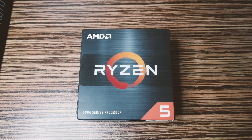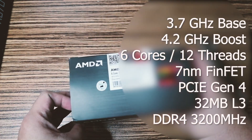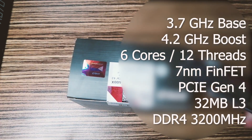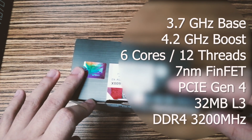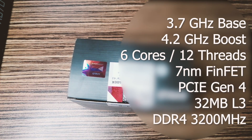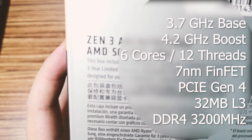Now let's talk about specifications. It comes with a base clock of 3.7 GHz with a boost of 4.2 GHz max. It has six cores and 12 threads. This CPU is manufactured by TSMC's 7nm FinFET process. It supports PCIe Gen 4 and has 32MB of L3 cache with DDR4 support.